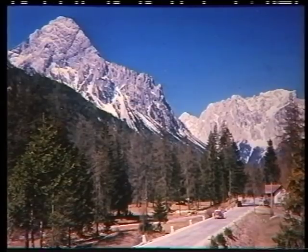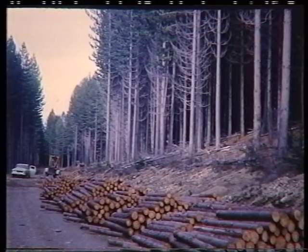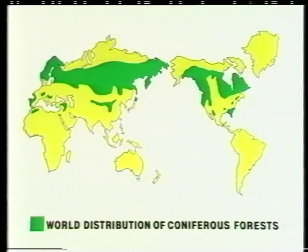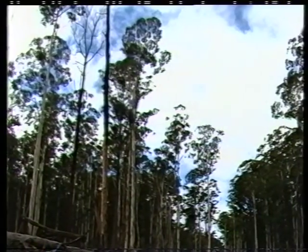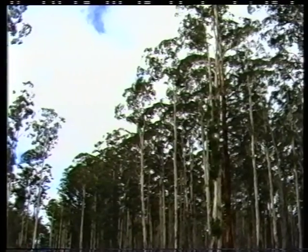Nearly three-quarters of the world's timber comes from conifers — trees with seed in cones. Conifer forests are the main forest type in the northern hemisphere, especially in the cooler parts. Australia, though, has very few native conifers. Our native trees are eucalypts, which are unique to Australia, and which produce excellent timber.